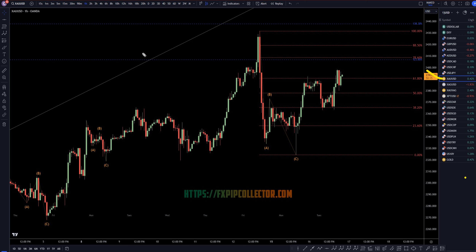If you'd like to see my full top-down analysis on gold, make sure you check out the video linked at the end of this video from this morning.